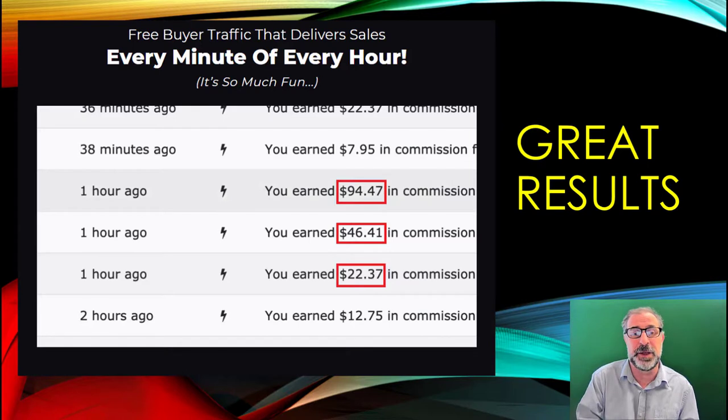These are the results they've been getting constantly every minute, every hour, every single day. Some of these commissions are really quite high — a lot of them around $7 to $10, but some are $94, $46, $22, $12, $75. Even if that happened every hour, you're talking a massive amount of money. It's 24 hours — not 12-hour days — so even if it was only $4 an hour, that is $100 a day. At nearly $8 an hour, that's a few hundred dollars a day.